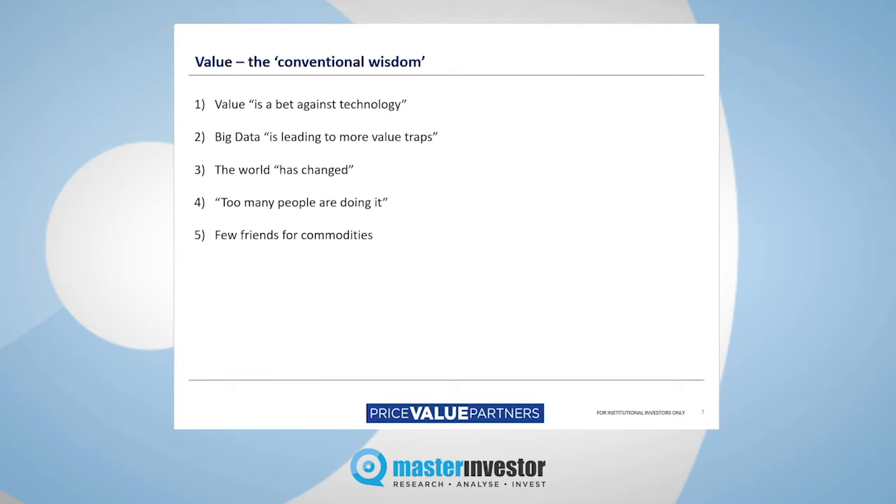Page seven covers some of the conventional wisdoms around value investing as we stand at the tail end of 2020. It probably won't be news to many of you that value has been a disastrous strategy relative to growth for probably the last ten years or so. The first thing I'd say is that value is deemed to be some kind of bet against technology — in other words, if you're betting on value stocks, you're inherently betting against big tech. That's the conventional view.